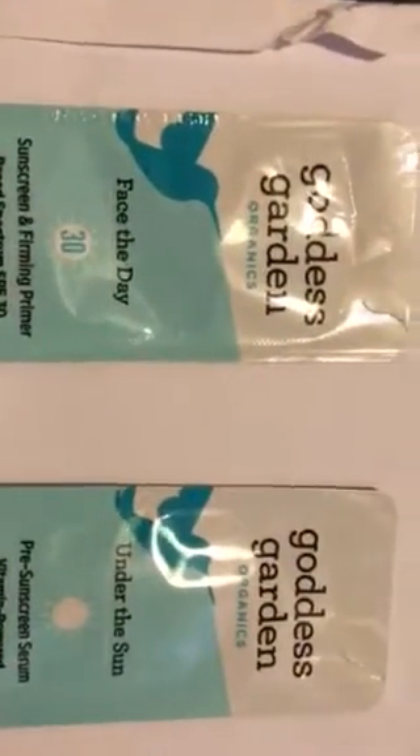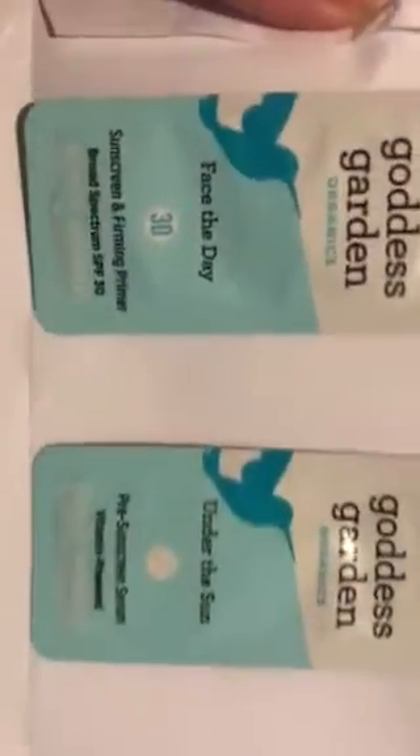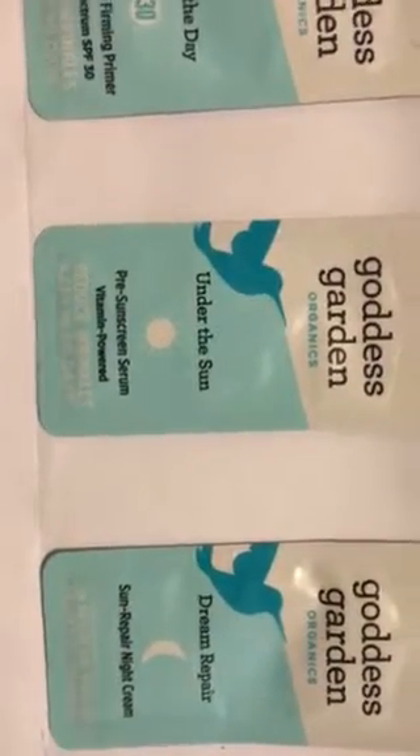The second item in the daily goodie box is sunscreen — Goddess Garden Organics sunscreen. There are three samples. The first one is Face the Day SPF 30 sunscreen and firming primer, which they say reduces wrinkles. Then there's Under the Sun pre-sunscreen, vitamin powered, and there's the Sun Repair night cream.